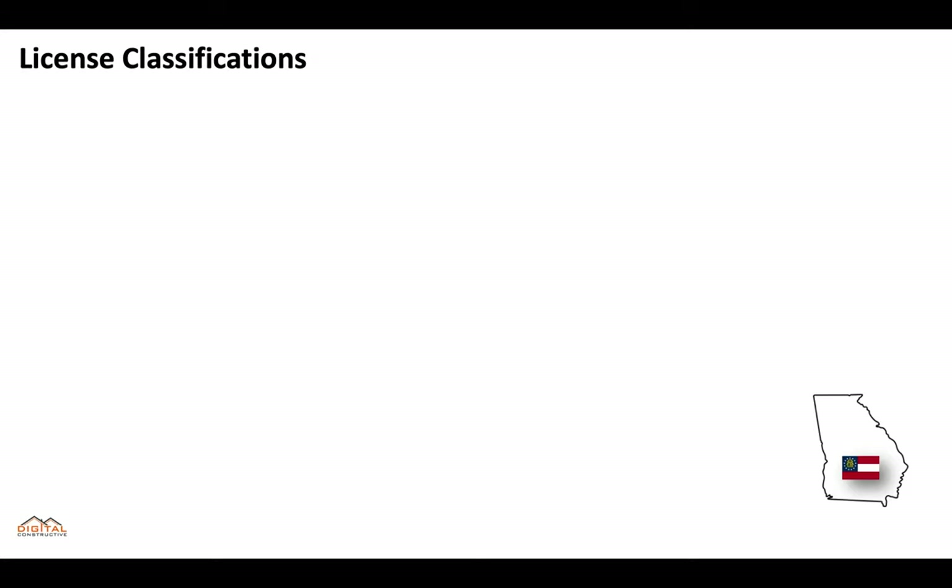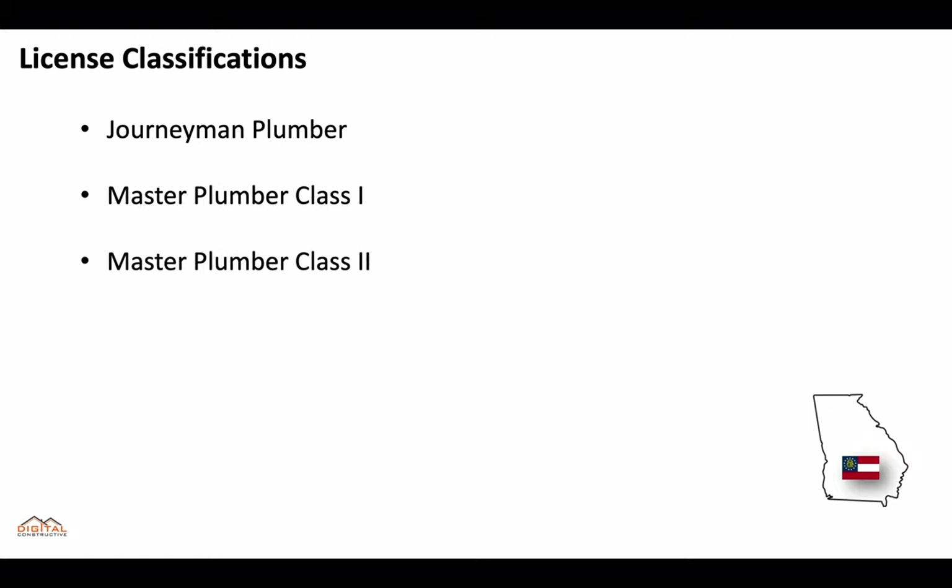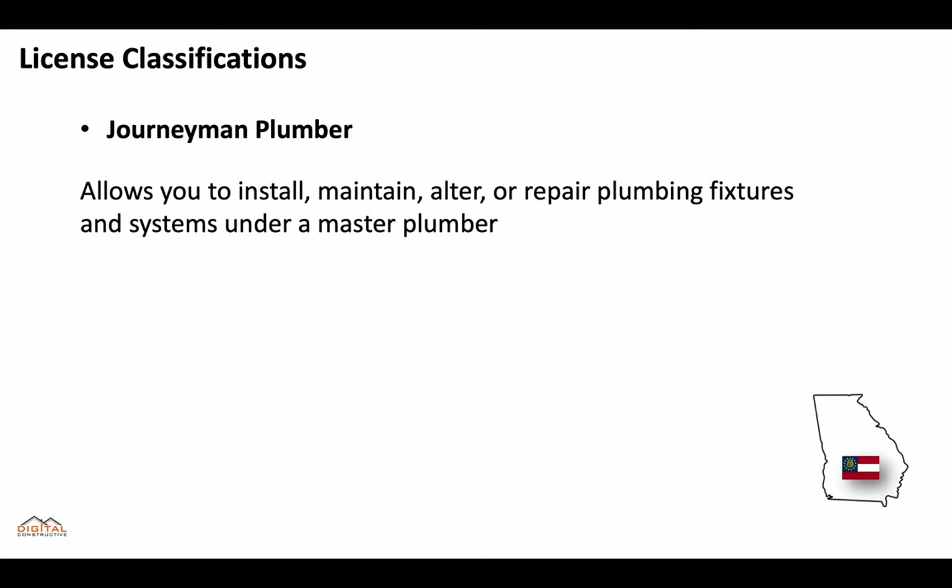There are three main classifications: journeyman plumber, master plumber class one, and master plumber class two. A journeyman plumber allows you to install, maintain, alter, or repair plumbing fixtures and systems under the supervision of a master plumber, but you need three years of work experience.